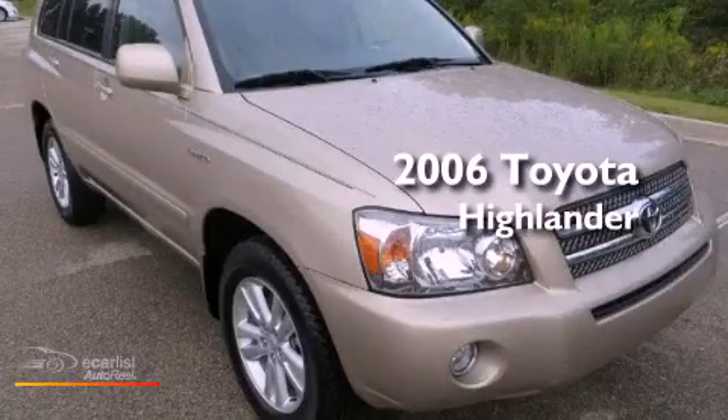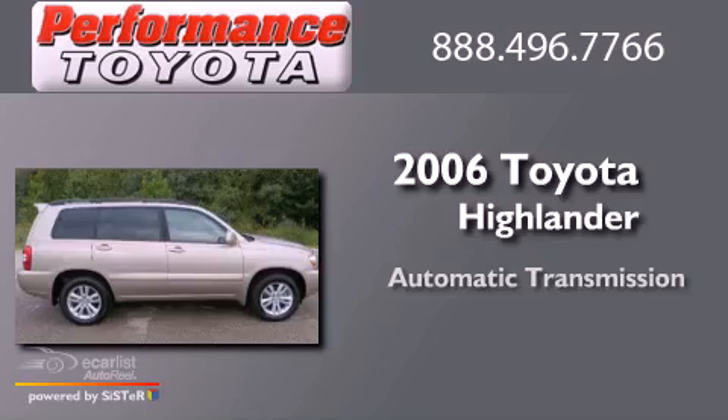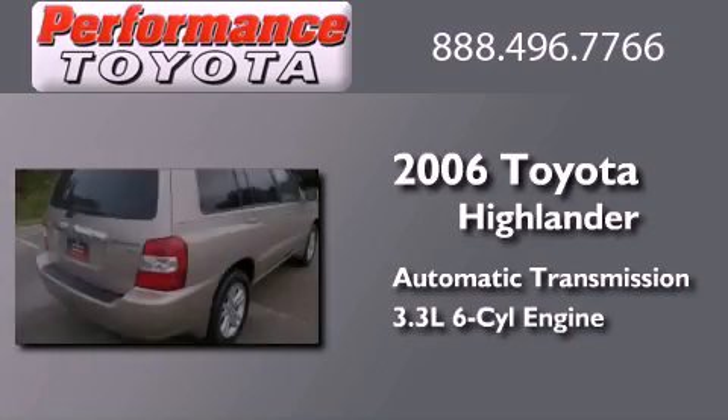This is a 2006 Toyota Highlander. This crossover has an automatic transmission and a 3.3-liter V6.